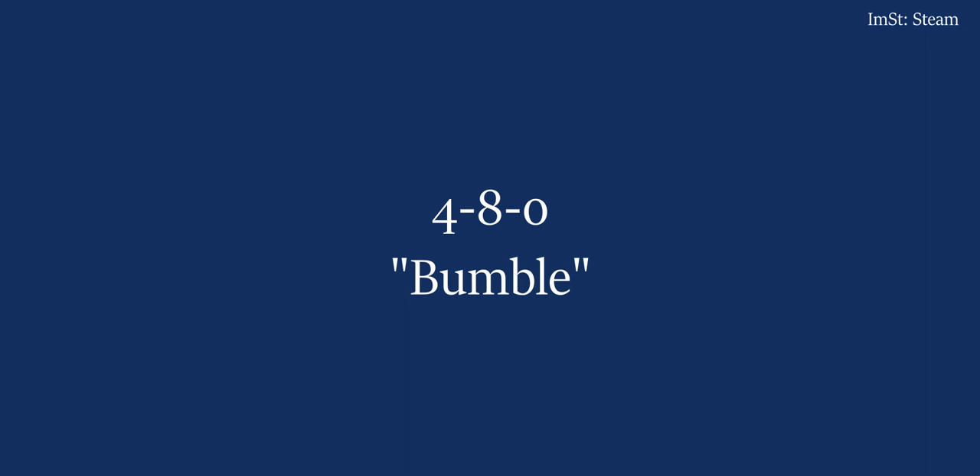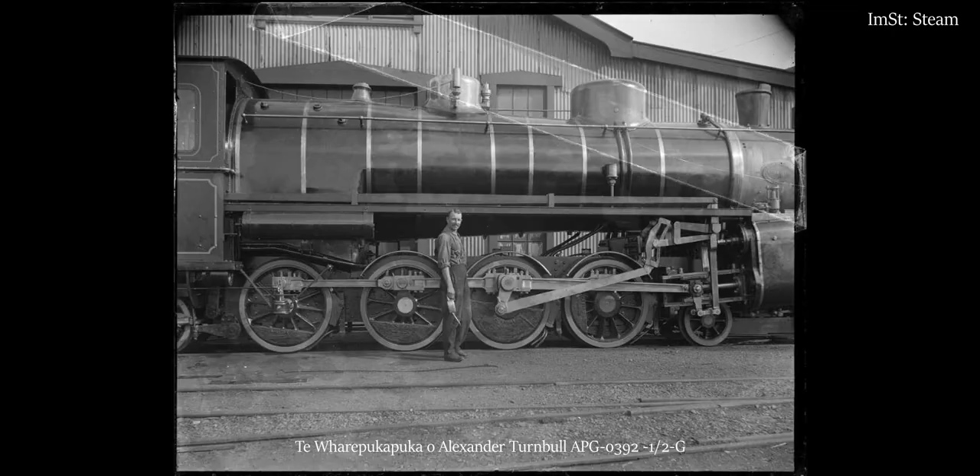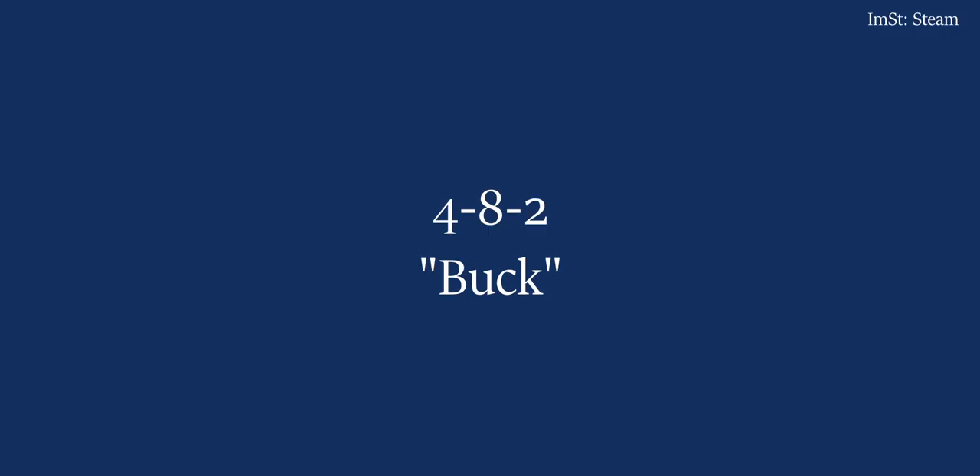So we have the Bumble B, the Bumble BA, and the Bumble BB. The X — the Buck X — solves itself. The 4-8-2 wheel arrangement is the Buck. The Buck X, the Buck J, the Buck JA, and the Buck JB.